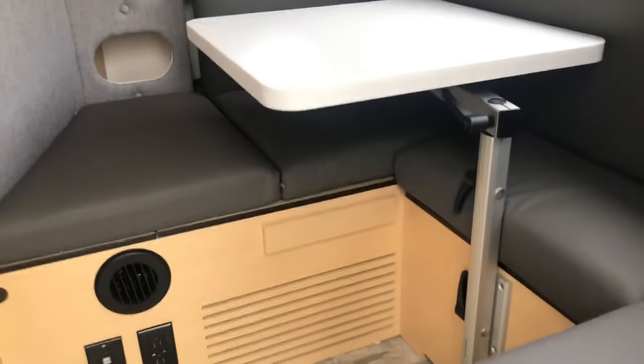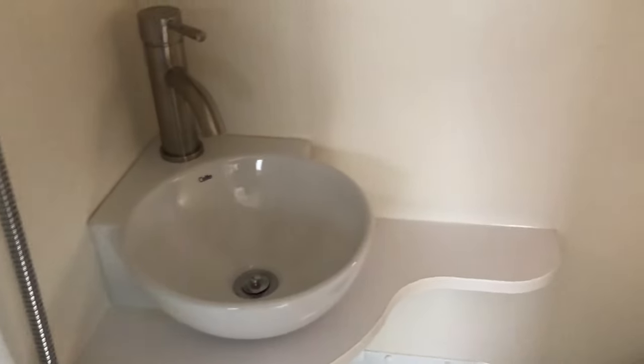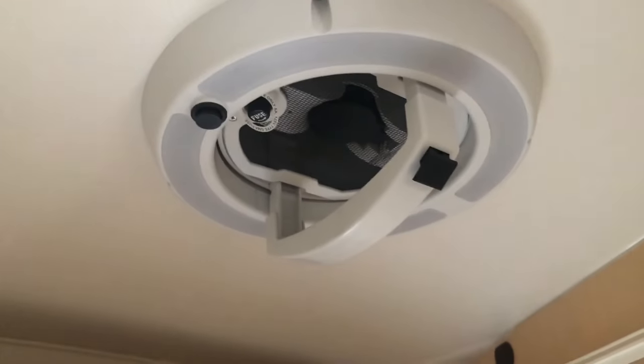So this is a 2024 Tab 400, and I haven't seen one up close. This is the model where they've changed the front part and moved those little cubby areas — this version is slightly different. Here's the bathroom and the change they made: mine has that fold-down sink, and this one has this little small sink here. I think I like mine better — that's just kind of small, and I don't mind the fold-out sink at all. Toilet looks the same. The only other thing is the vent fan — they've changed that.